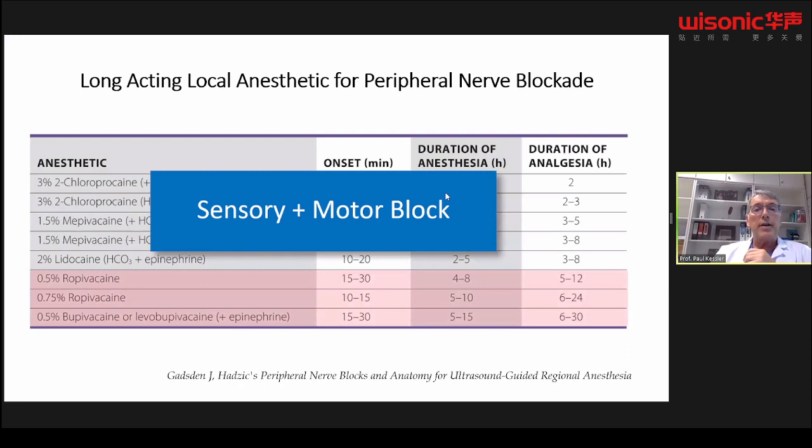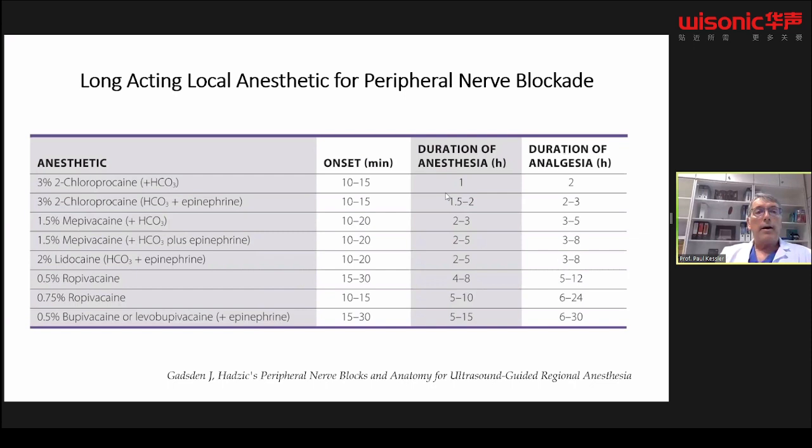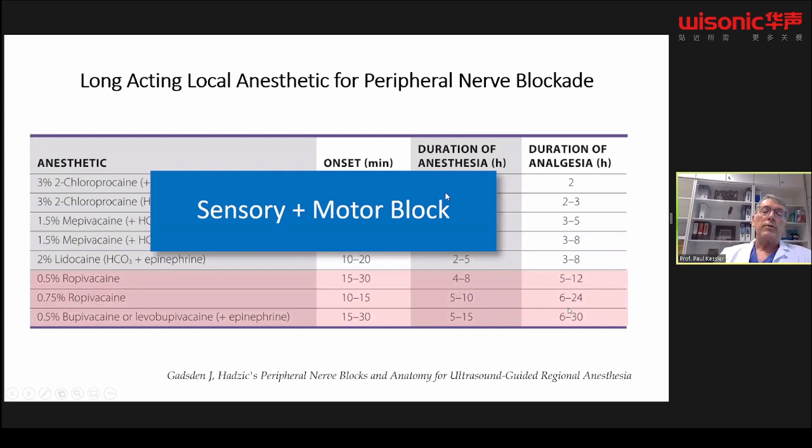When it comes to long-acting local anesthetics, there are only three: ropivacaine, bupivacaine, and levobupivacaine. The duration of analgesia is up to 24 hours. The disadvantage is that long-acting local anesthetics always produce a combination of sensory and motor block.